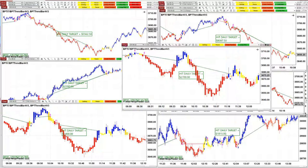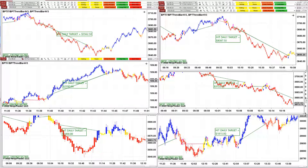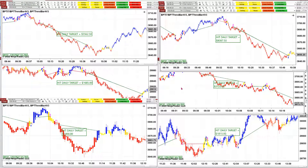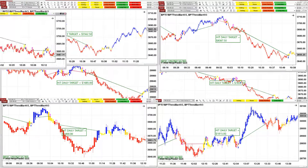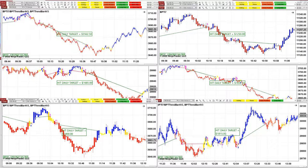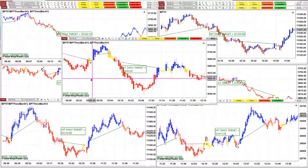On the ES we did 2700 on the three-minute chart. On the CL, 50 ticks — beautiful trade, 2390. On the ES 8-range, we did 3700. On the ES 12-range, we did 8000. It started from the morning and was done by 10:49. On the ES two-minute chart, we got 1900.